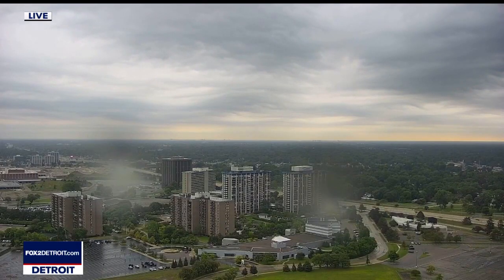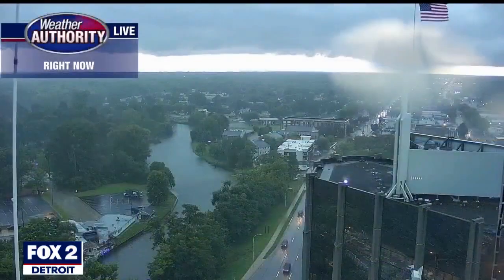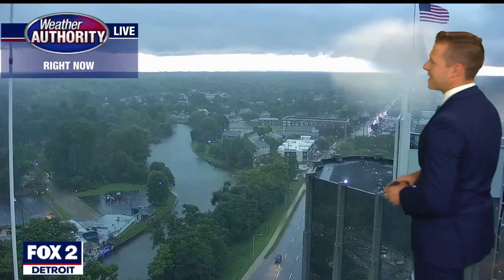Let's take a live look outside — I'll show you a couple of different cameras. First, what's happening here in Southfield from our studios. Then I want to take you to Mount Clemens, because that area is right on the cusp of dealing with some pretty strong storms. These two camera shots look similar, but Mount Clemens weather is significantly more dangerous than what's going on in Southfield — and here's why.